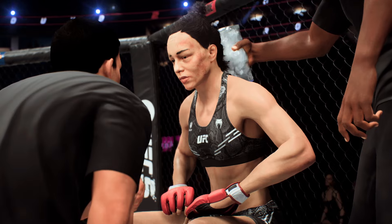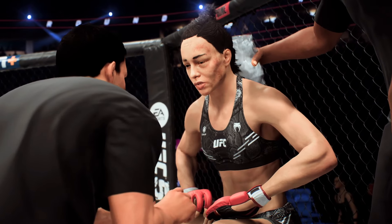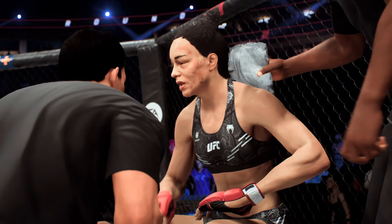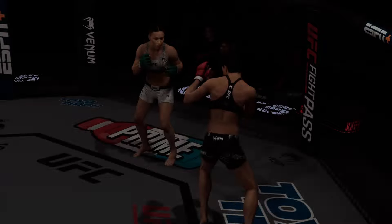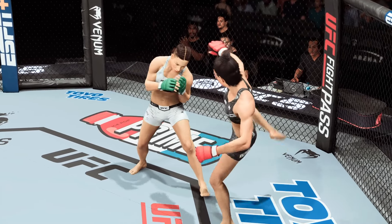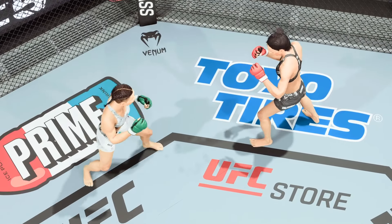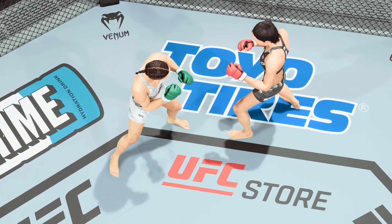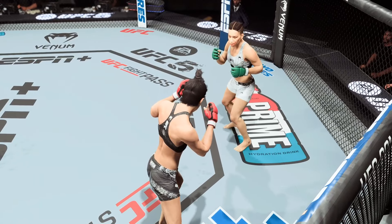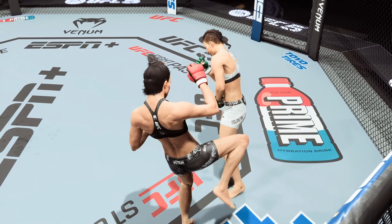Nice work last round. Keep throwing those leg kicks — look at her leg right now, you see how bruised it is? What a round it was. A lot of head kicks — she did a lot of good work, but it was the head kicks you're going to remember. She landed them multiple times, finding the head on many occasions and really damaging her opponent.